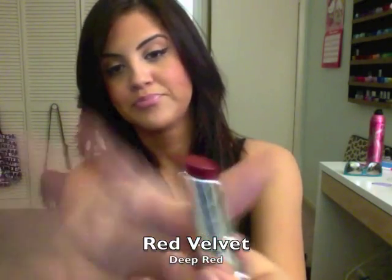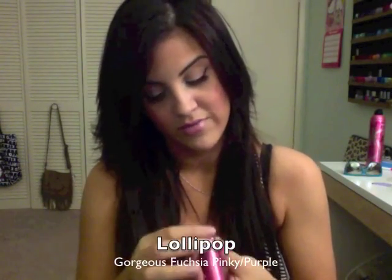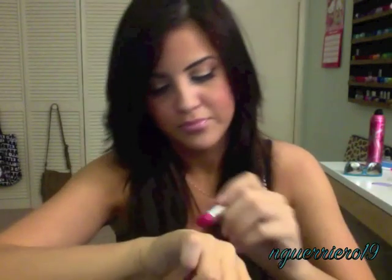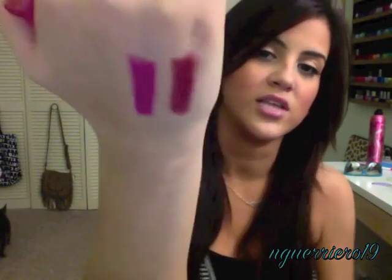Red velvet looks like this — this one is the most pigmented one, definitely the most pigmented out of the four that I have. It is just a nice, super gorgeous dark red. All of these names are like confectionary-themed names — that was red velvet, this one is lollipop. This one's gorgeous too, it's just like a lovely magenta color.